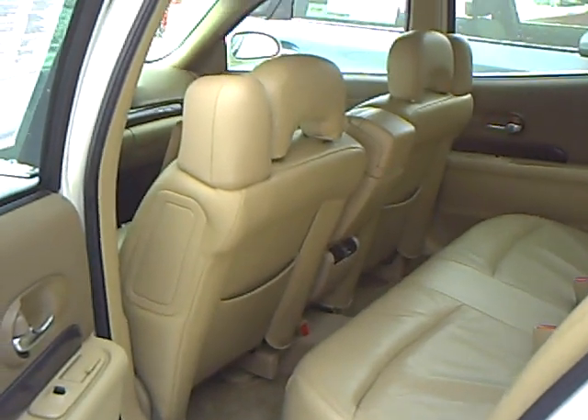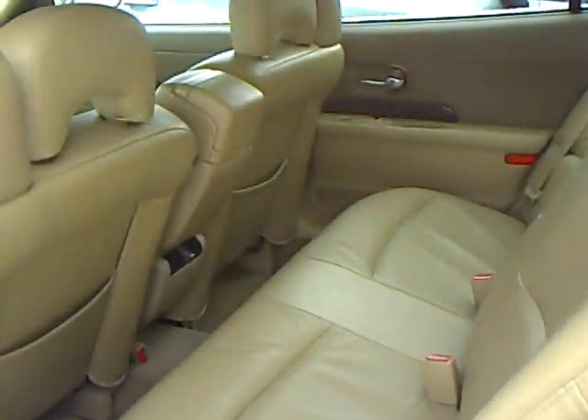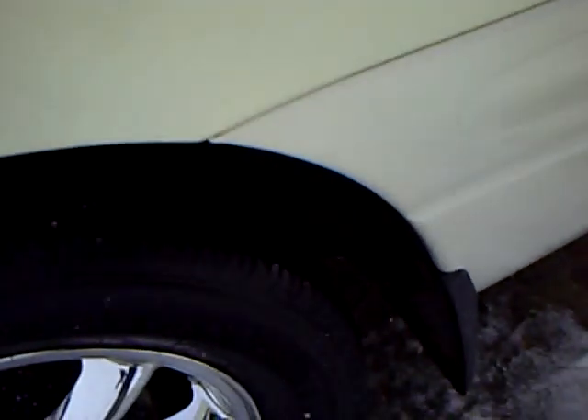Side airbags — you can see those there. Curtain airbags in here as well. The back seat looks hardly used. Tires have lots of good tread on them.